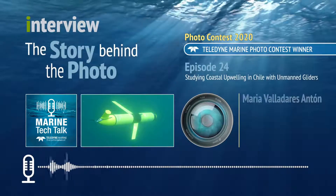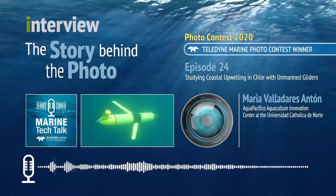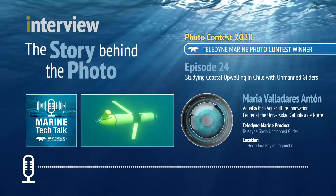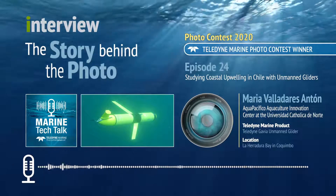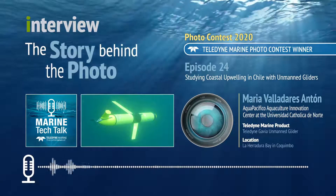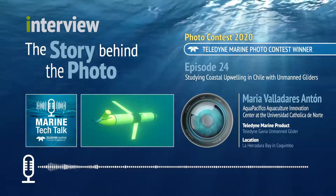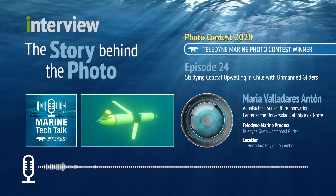In this episode, we speak with Maria Valladares, an oceanography technician and glider pilot at the Aquapacifico Aquaculture Innovation Center at the Universidad Católica del Norte in Antofagasta, Chile. Maria submitted photos taken while deploying a slocum glider in La Geradura Bay in Coquimbo, a coastal city in northern Chile. Maria and an integrated team of scientists from other universities have been using the slocum glider to study coastal upwellings and other oceanographic processes in the waters around Chile.